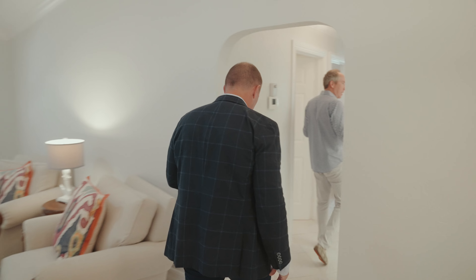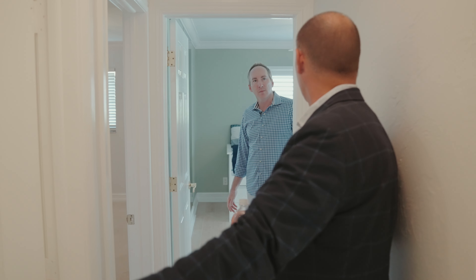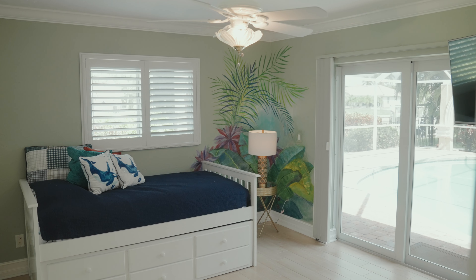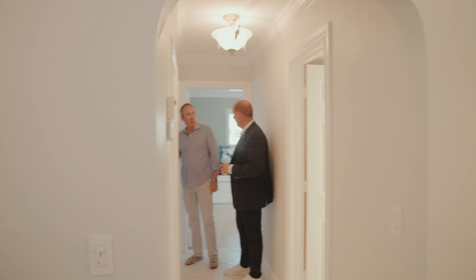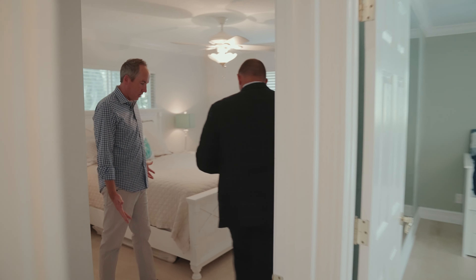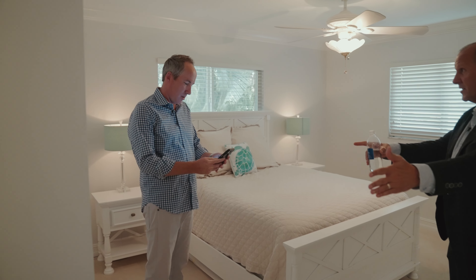Two full baths on this side. This one is also the pool bath, which is nice, and then another bathroom slash laundry over here. Good size bedrooms — this is the guest bedroom, good size. It also has its own bath. So you have two guest bedrooms, each having their own full bath, which is hard to find in some of these homes.